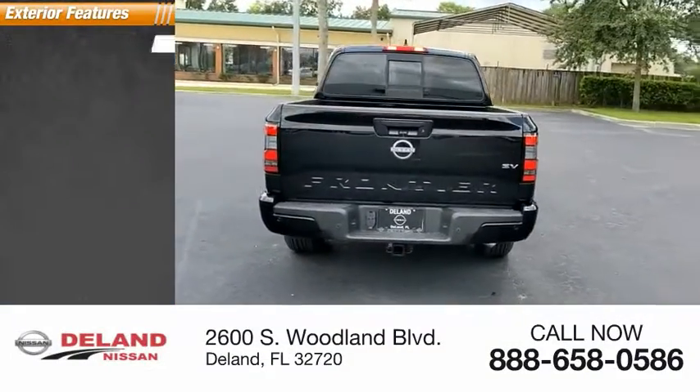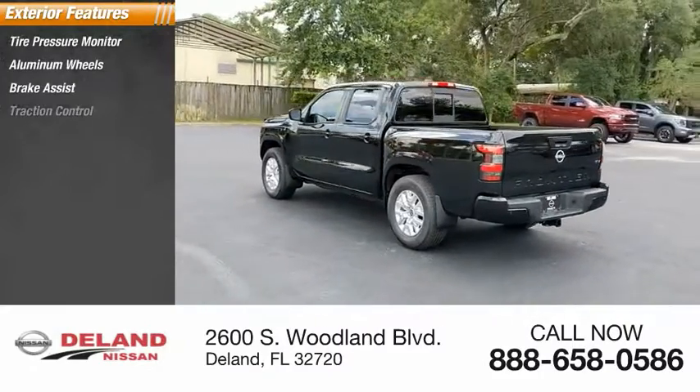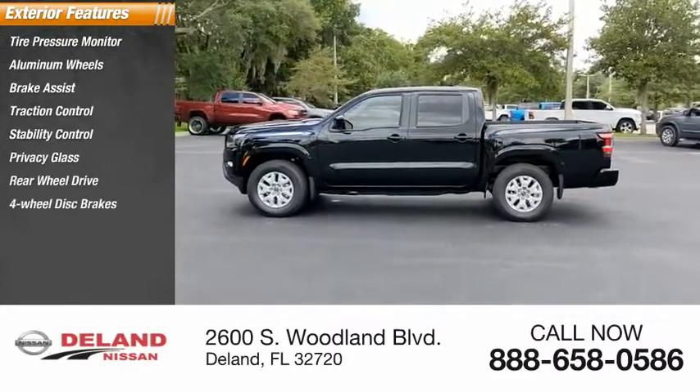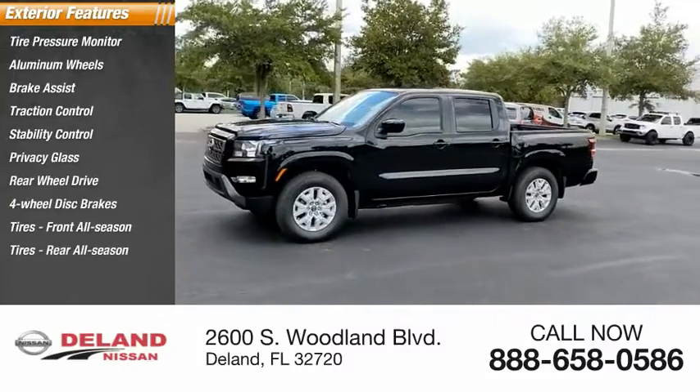Here are some of this vehicle's great options: tire pressure monitor, aluminum wheels, brake assist, traction control, stability control, privacy glass, rear-wheel drive, four-wheel disc brakes, front all-season tires, and rear all-season tires.